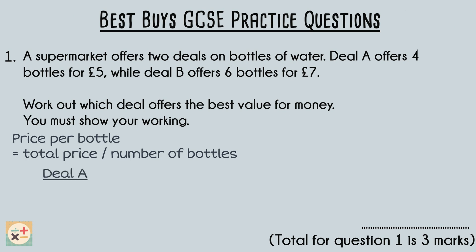Deal A offers four bottles for five pounds, so the total price of five pounds is divided by four bottles. This gives us a price of £1.25 per bottle.